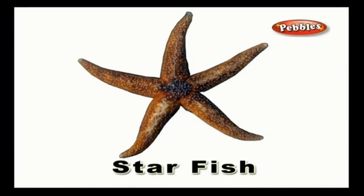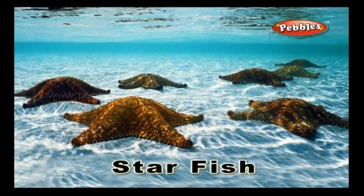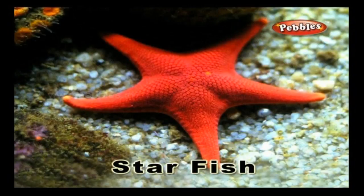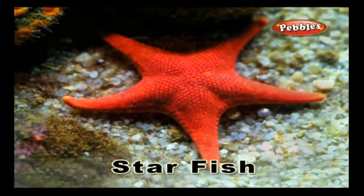Starfish: this is also known as sea star. It is a sea creature that has a star shape and is often seen in aquariums.